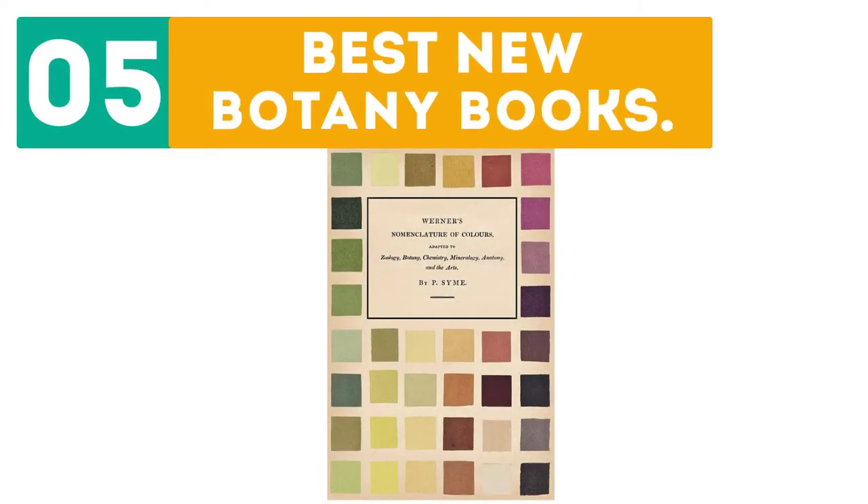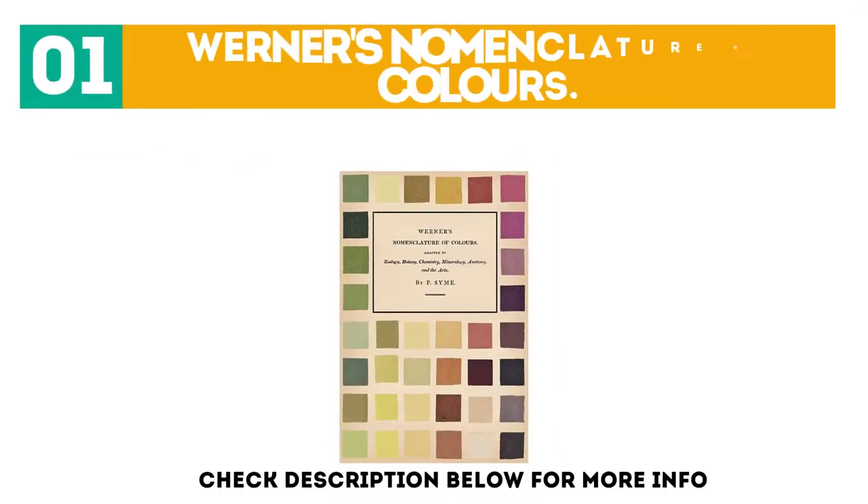Gabor presents the top five best new botany books. Let's get started with the list, starting off at number one: Werner's Nomenclature of Colors.